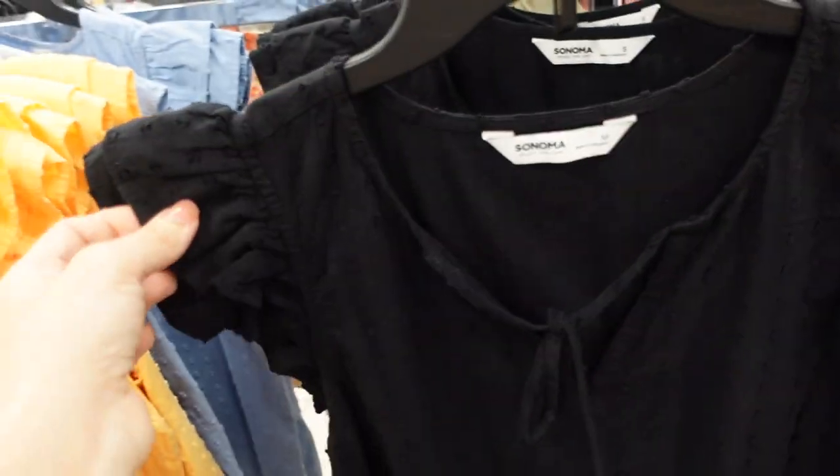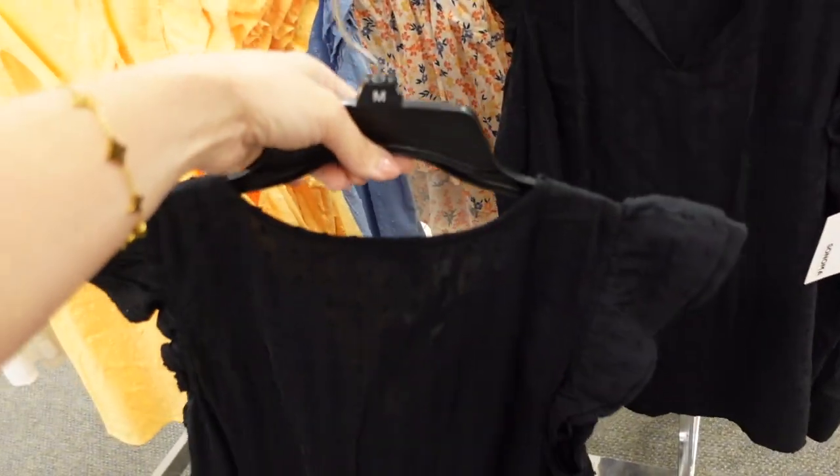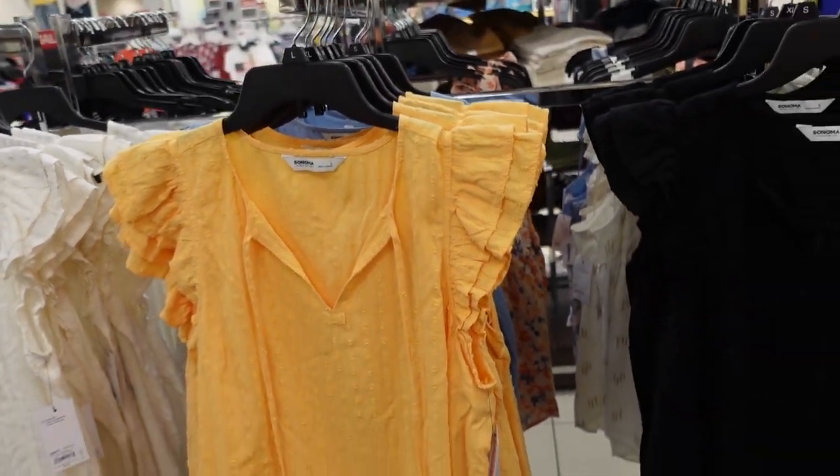Seeing a new Swiss-dot little ruffle top from Sonoma. This one has that tie detail. It's a double-tiered flutter sleeve with a flowy fit through the front and also in the back. In the black, there's orange, blue, and white. These are regularly $40, on sale for $32.99.